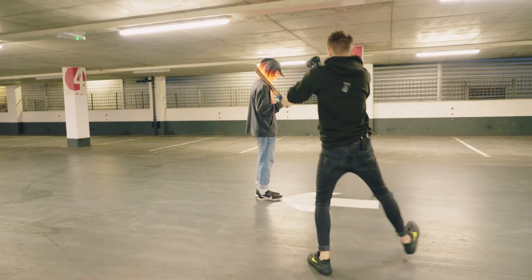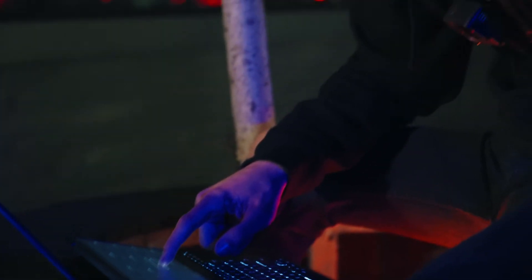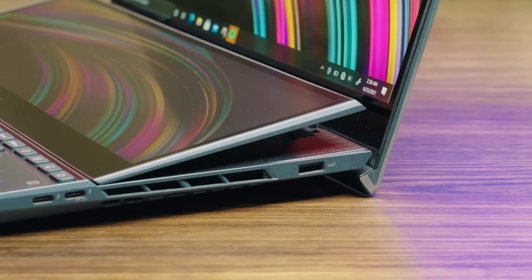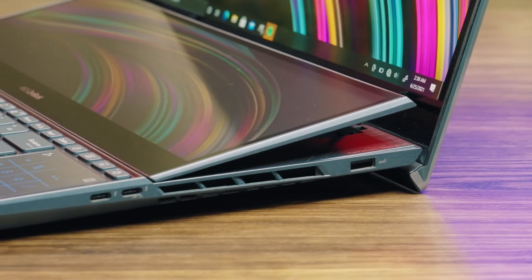There are endless combinations of ways of using the two screens. The control panel gives me the perfect setup at the touch of a button and has massively improved my productivity. The customization offered by the dual screen is fantastic.